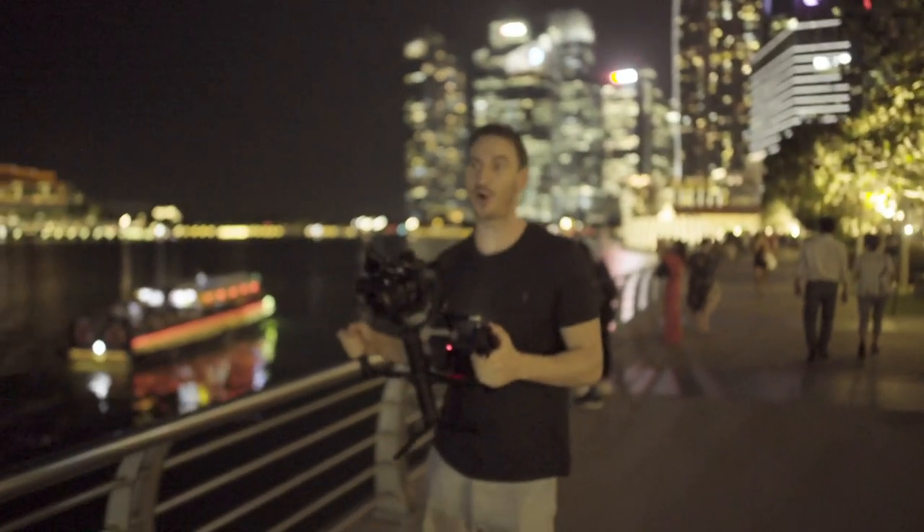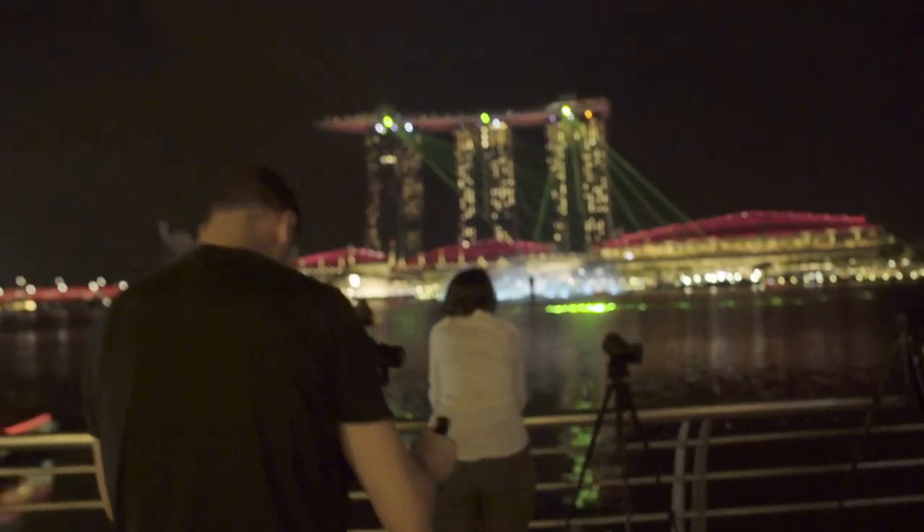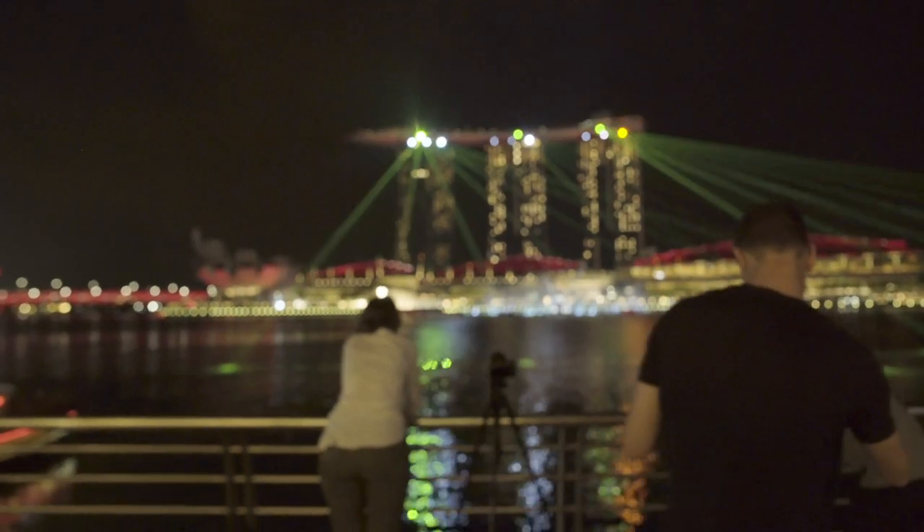We've got a time-lapse set up, we've got the stabiliser handheld, and we've got these two taking photos. The laser show across the bay is going to last for about five minutes — so no pressure.